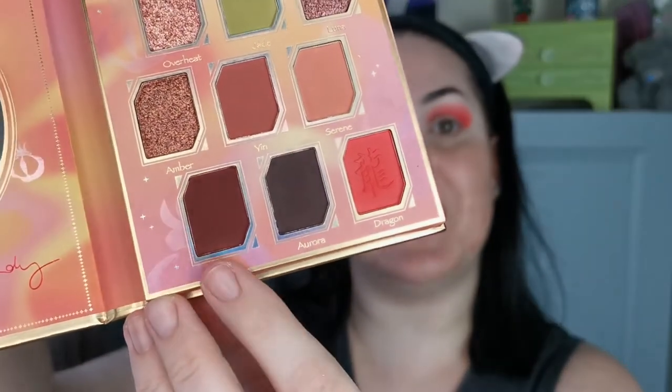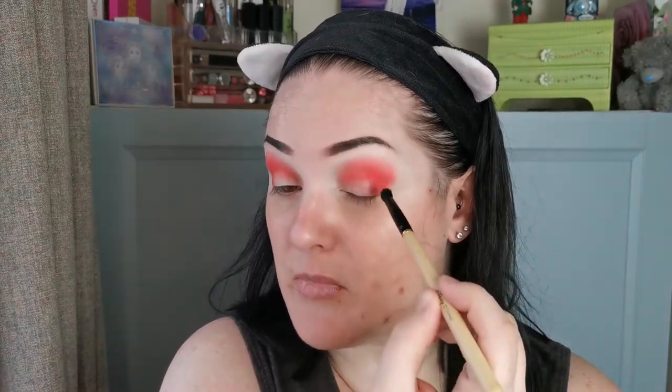So yes, that is how I discovered that Marina had a channel. Okay, so to deepen up the outer area I am going in with Fire, which is this shade here. I haven't even swatched this palette — I have saved it for this video, so it's a complete first impression.